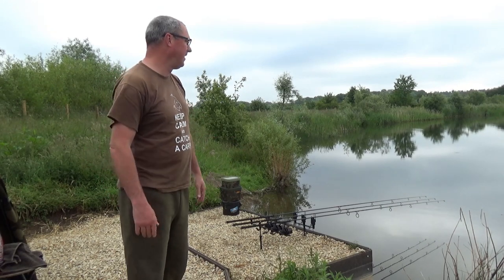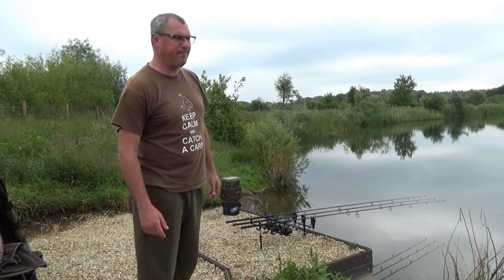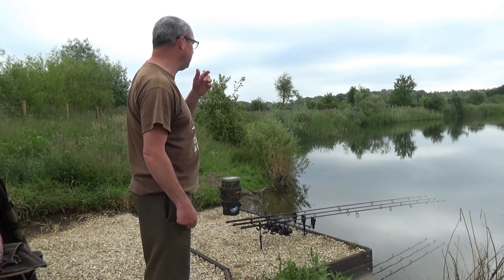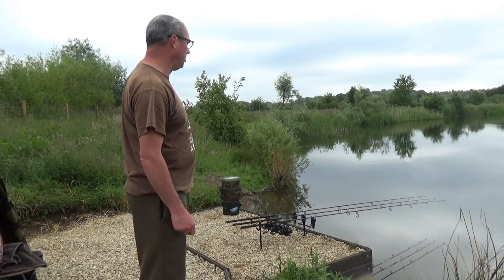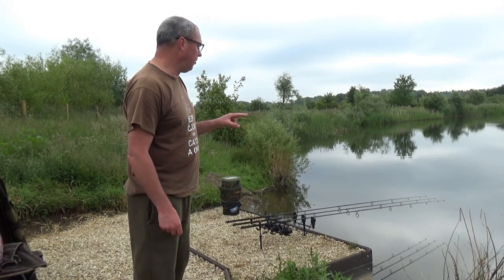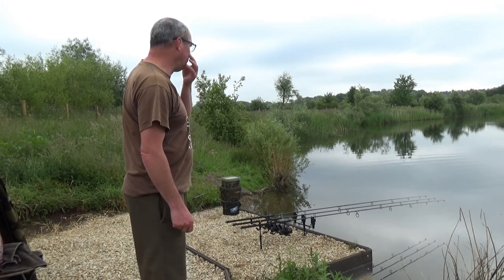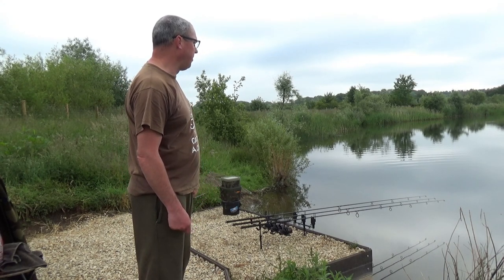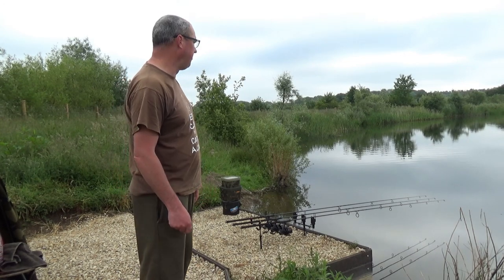Good morning everybody — another quiet night. No runs, no bites, no nothing. However, the left-hand rod did have a bit of activity last night — the one I'm fishing as near as I can to the margin on that clear spot. A couple of times in the night the alarm kind of made me sit up and put my shoes on, thinking it was going to go. Twice it did that. Nothing came of it but I'm pretty sure that must have been signs of fish feeding in my area and knocking the line.